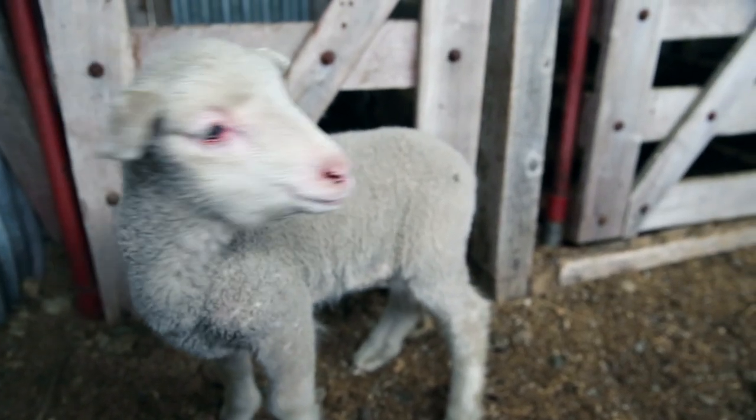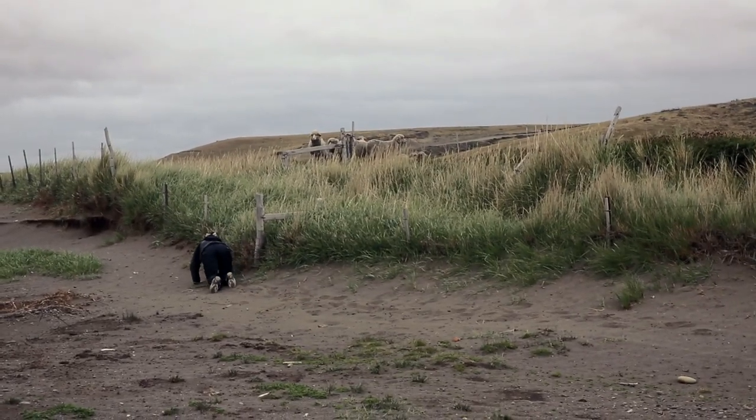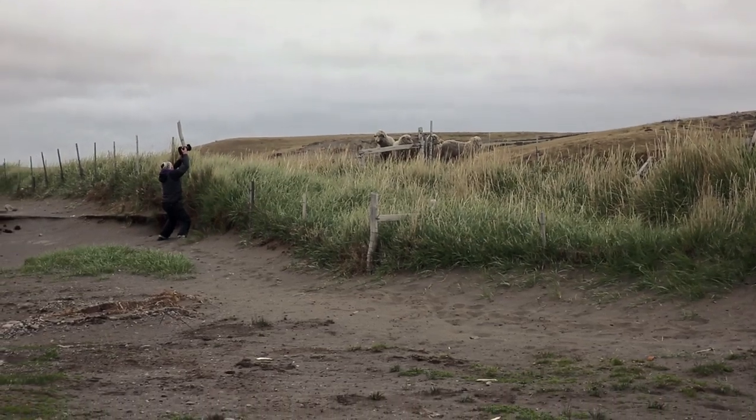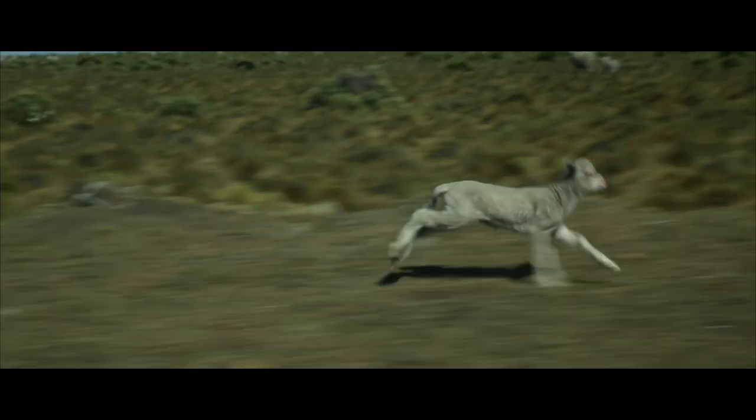One of the unexpected challenges of this assignment has been trying to photograph the sheep. They are really shy animals out on this grassland landscape, and you can't get more than 150 to 200 metres away from them before scaring them off.